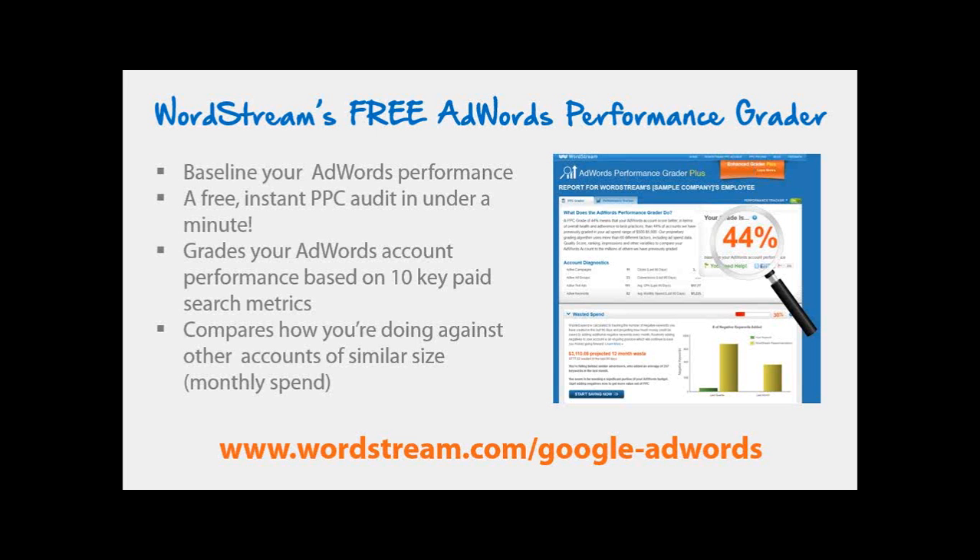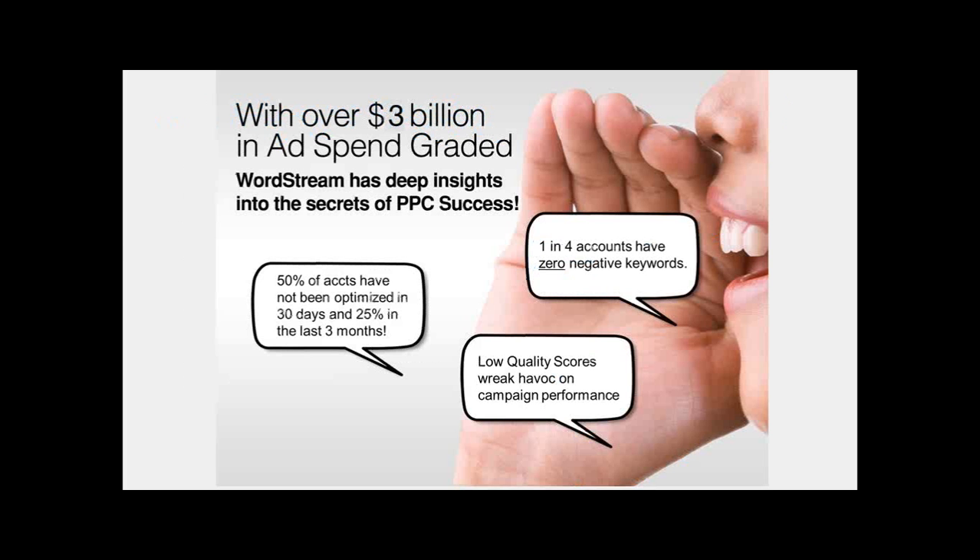It typically shows you what you're doing well and what you're not doing so well, and it encourages you to get in there and take action. It's all about making sure your account is relevant to the current language people are searching on Google today. That tool has given us a lot of good insights across the industry. Believe it or not, we've actually graded over $3 billion in ad spend since we've been running that tool, and we've been able to develop some deep insights into the secret of PPC success.